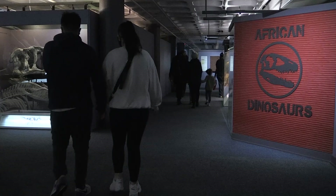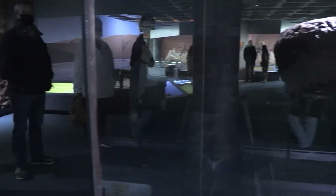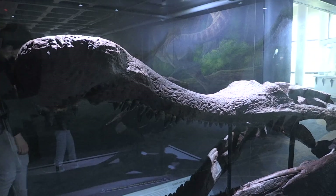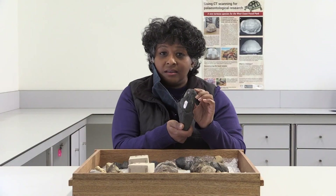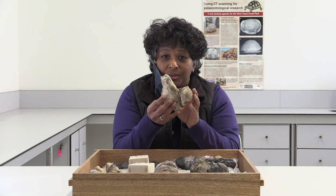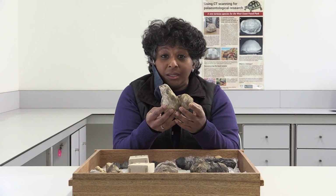The collections at Iziko are world-renowned, both in terms of the Permian and Triassic collections as well as the Cenozoic collections — they really are famous all around the world. This here is a sperm whale tooth from five million years ago. And here we have a whale ear bone, which tells us about the type of whale that was living off the coast. And this is a baleen whale.